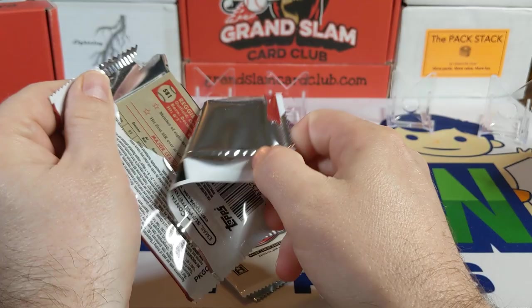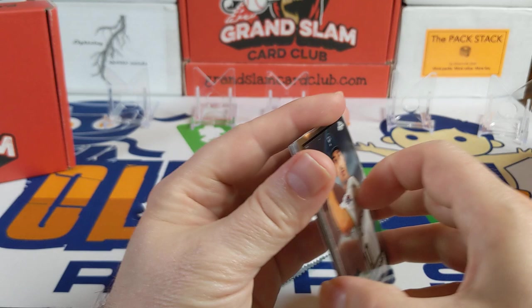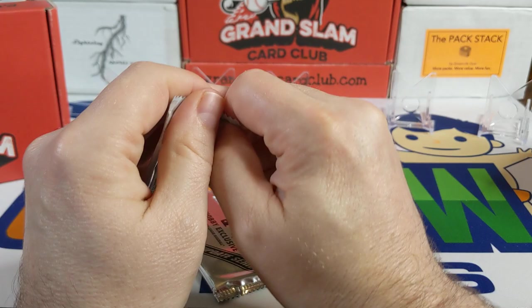Moving on to the Topps Chrome Platinum Anniversary pack. A lot of people really like this set. We got Brian Reynolds, Anderson Tejada, Aaron Savali, and a Reggie Sanders. That was definitely a base pack — it's a huge base set.